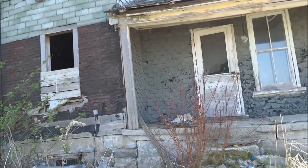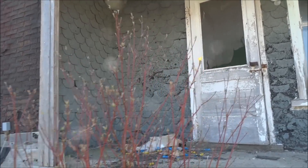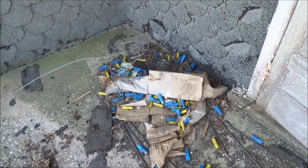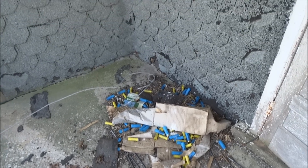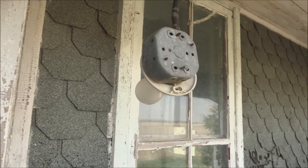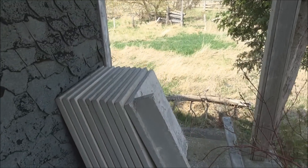So let's make our way in and check it out. Just on the front porch here, there's a lot of shotgun shells. I don't know what these concrete slabs were for.